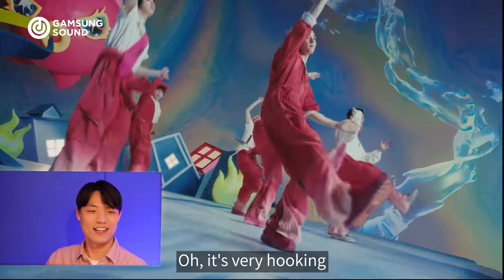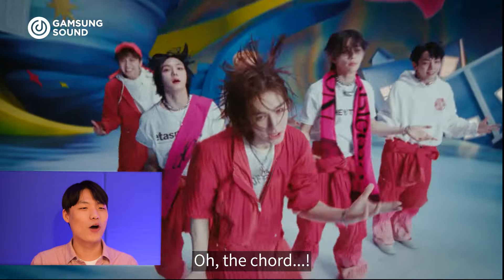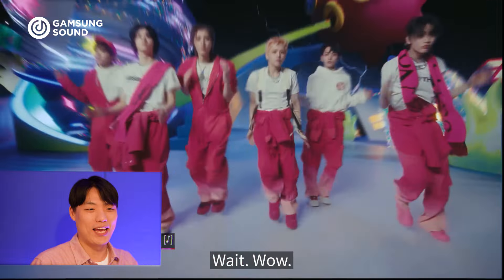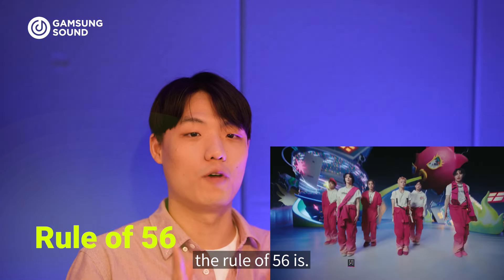Oh, it's very good looking. Oh, the chord — wait, wow. They used Rule of 5-6. Okay, let me explain what the Rule of 5-6 is.